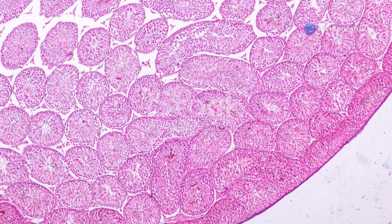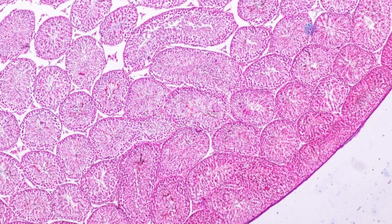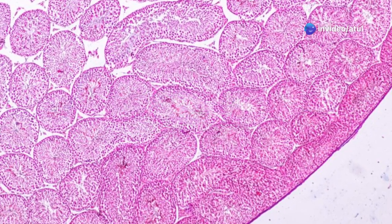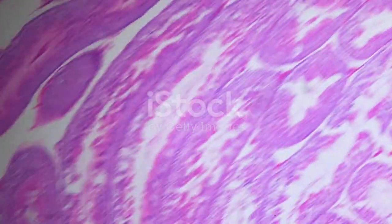Why outside, you ask? Well, sperm production thrives in a slightly cooler environment than your core body temperature. The scrotum acts as a natural thermostat, adjusting to maintain the optimal temperature for sperm development. Inside the testes, we find tiny coiled tubes called seminiferous tubules.